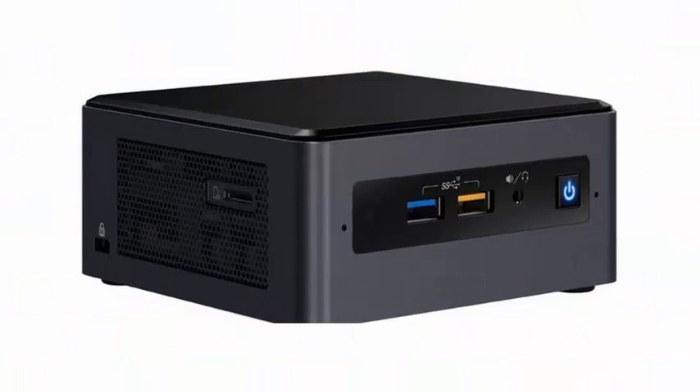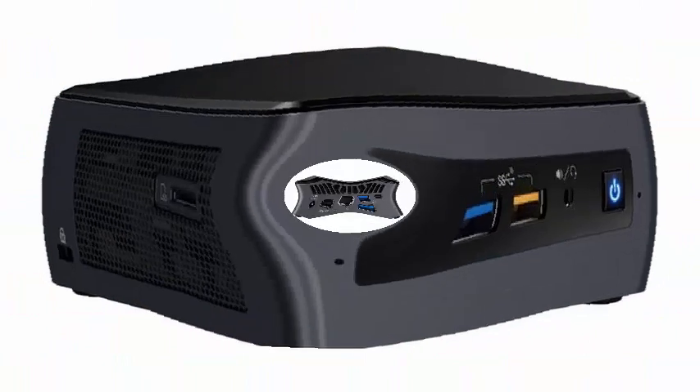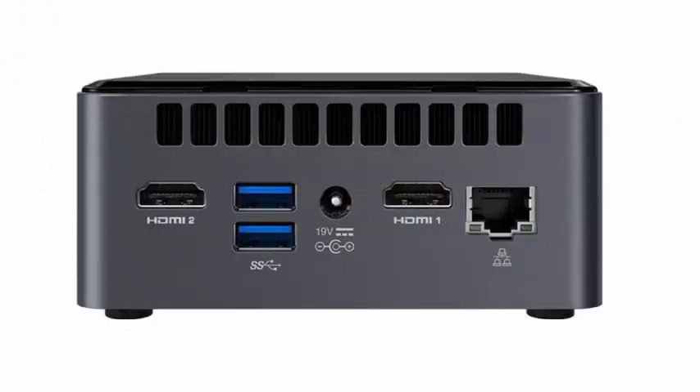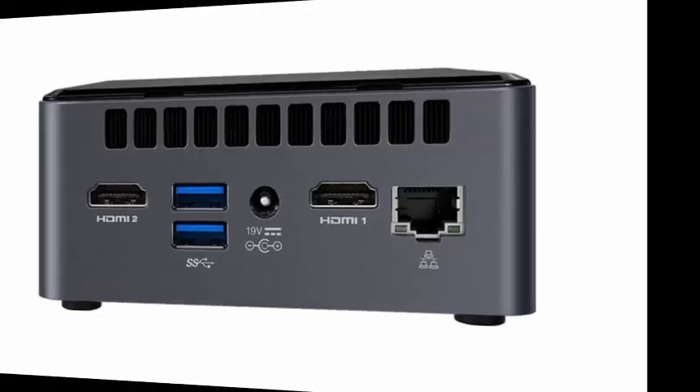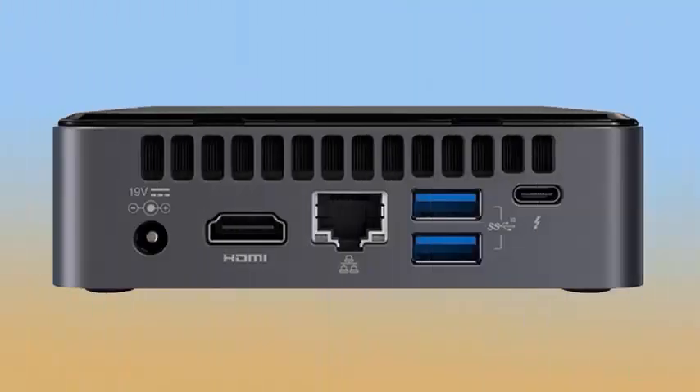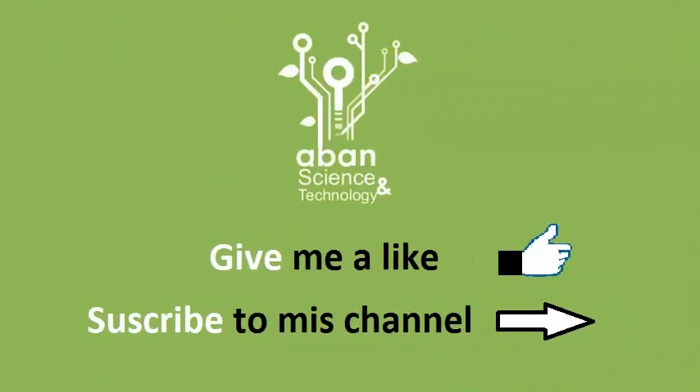In terms of specifications, both the Intel NUC8i3CYSM and NUC8i3CYSN mini PCs will come with 1TB of storage, 4GB-8GB RAM, on-board Wi-Fi, Windows 10 Home, 2 HDMI ports, and 4 USB 3.0 ports. Intel has also mentioned that its new NUC and mini PC kits will be available as of September 2018.